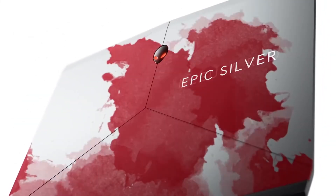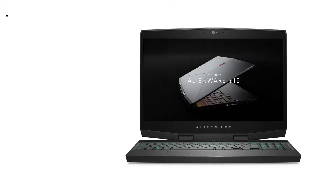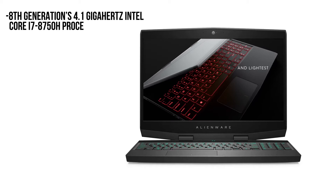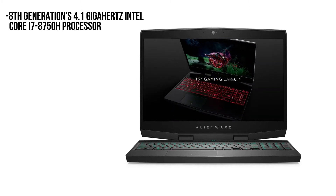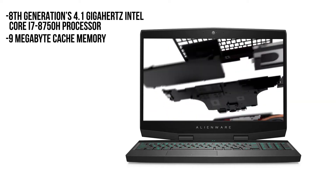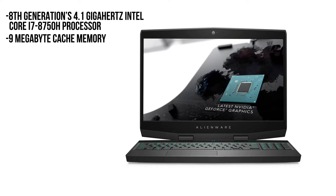The Alienware M15 gaming laptop comes with superior processing power. The machine has an 8th generation 4.1GHz Intel Core i7-8750H processor along with 9MB cache memory. This 6-core processor and 9MB cache memory have transformed the laptop into a superior-performing gaming machine.